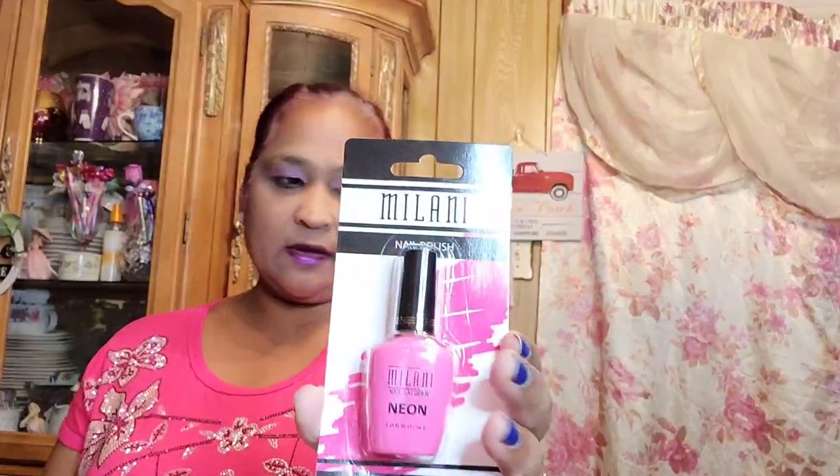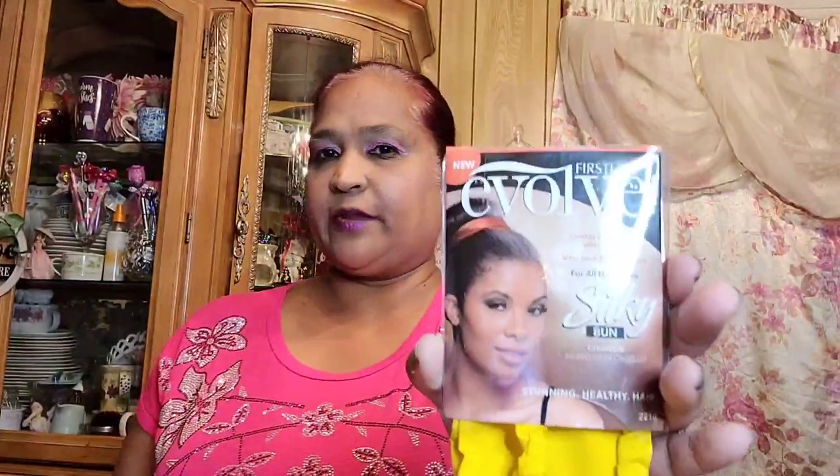I picked up this neon color Milani in the color Pink Hottie. I also got some pink rollers — this is a Greenbrier product. I also picked up one of these Evolve for all hair types — it's a silky bun. You can see how she has it over the bun in her hair; it's really pretty.